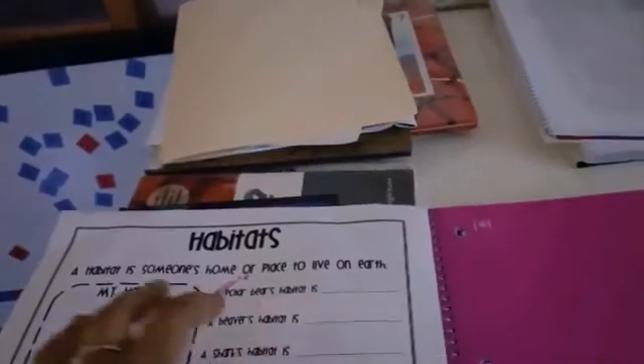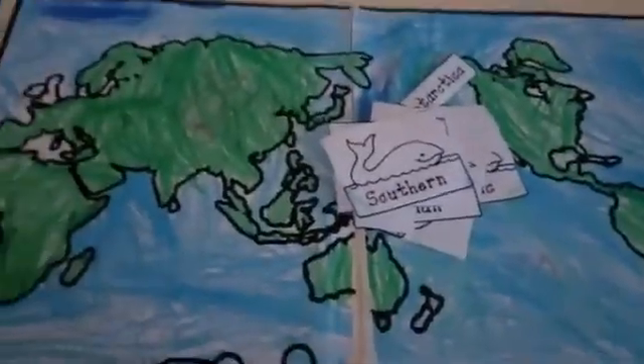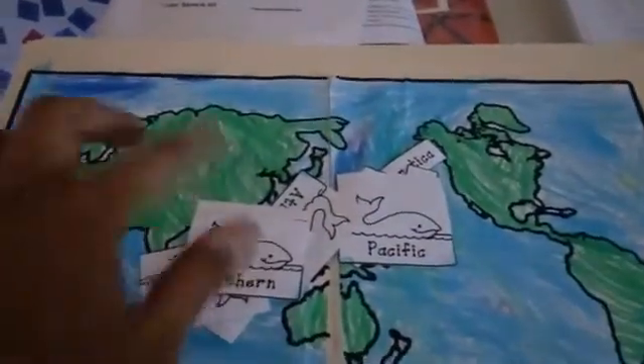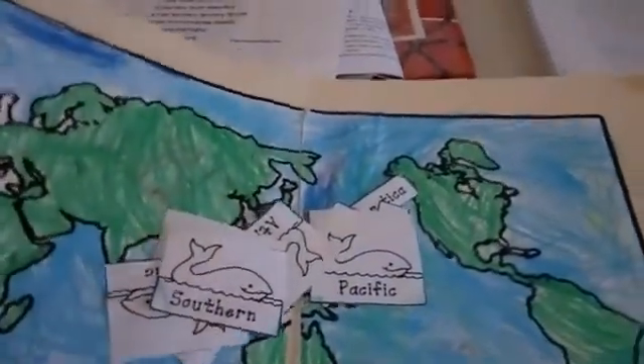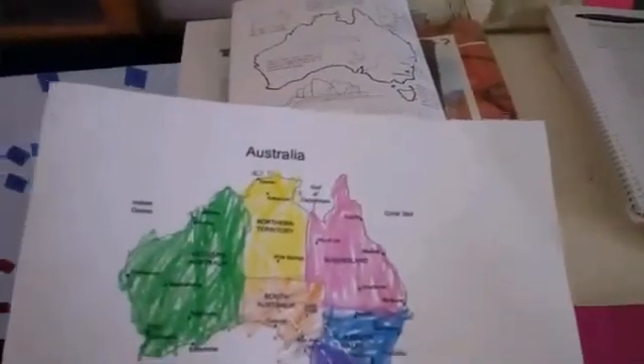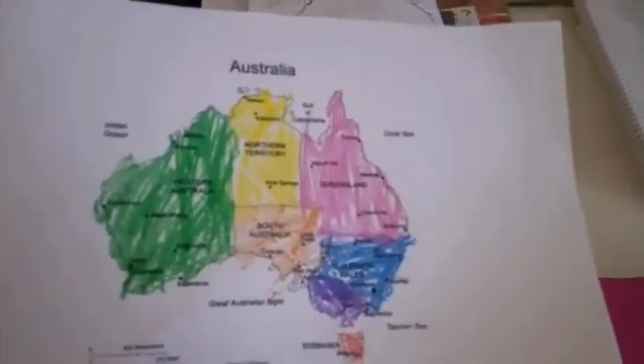My preschooler and my first grader are going to be doing this together. For geography, this is a file folder game that my first grader really likes. It's very easy to do but she loves it — she has me timing her and she tries to beat her time putting the continents and oceans in place. They did that yesterday.